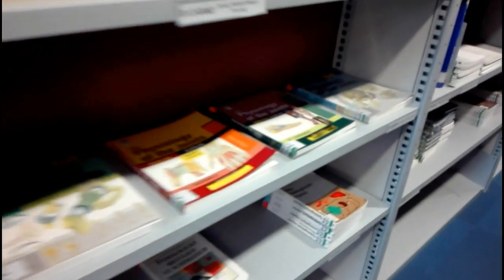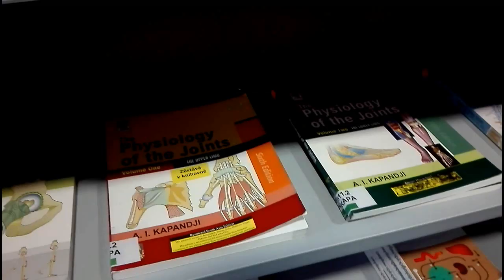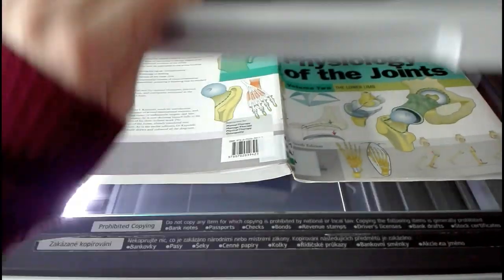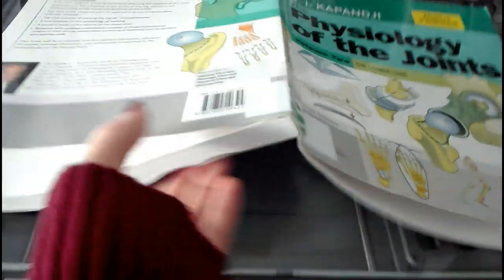Our teachers told us that the book by Kapanji is the best book for studying physiology of joints, but the problem is that there is only one or maybe two copies at the university and you can't take it home. So I needed to scan it so I can study from it whenever I need it.